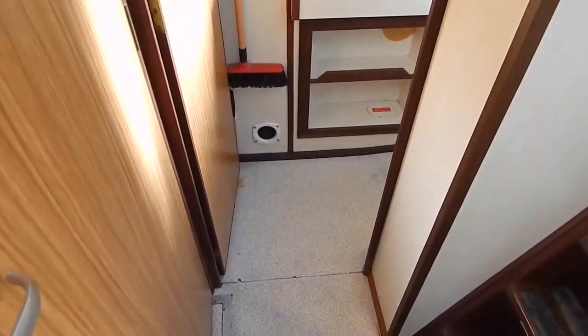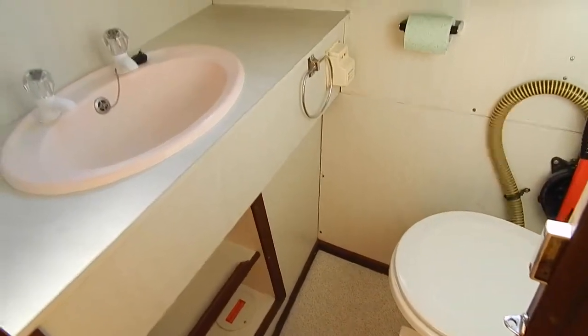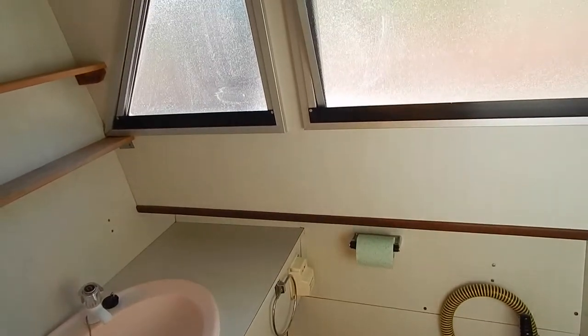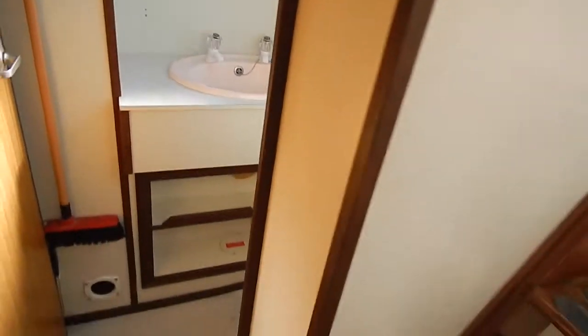Central heating — blown air central heating from a huge diesel Webasto, which is not working at this moment in time. It is installed, does need a service. And here aft, the heads and another wash basin.